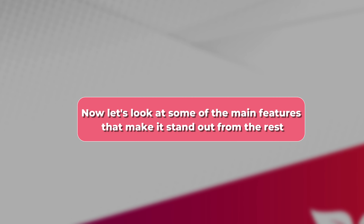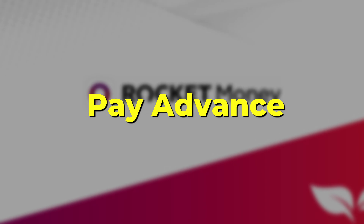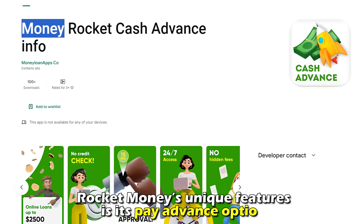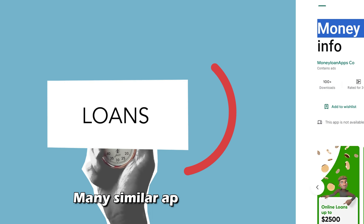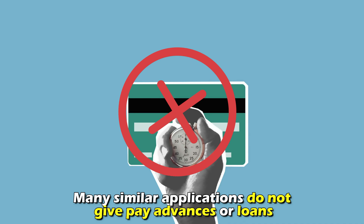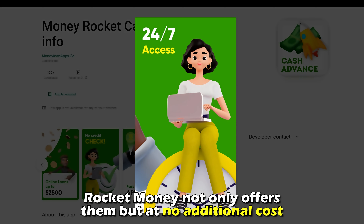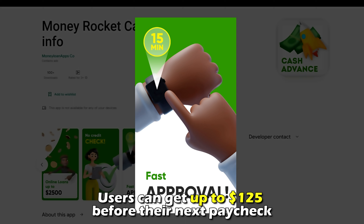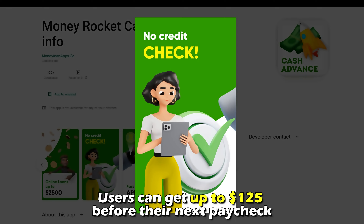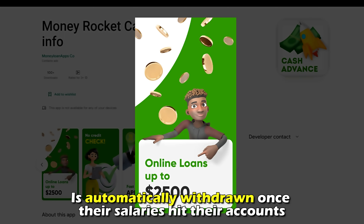Now let's look at some of the main features that make it stand out from the rest. One of Rocket Money's unique features is its Pay Advance option. While many similar applications don't give pay advances or loans, Rocket Money not only offers them but at no additional cost. Users can get up to $125 before their next paycheck, which is automatically withdrawn once their salaries hit their accounts.